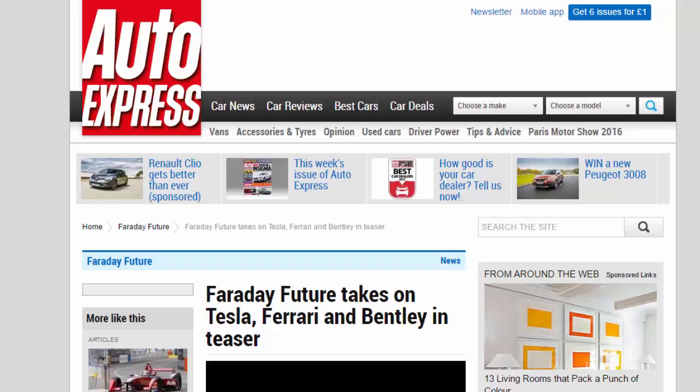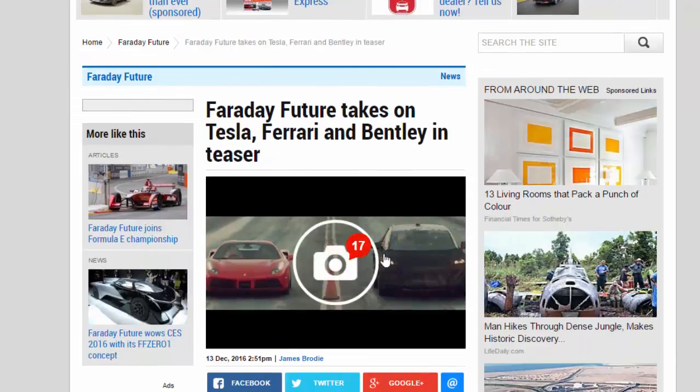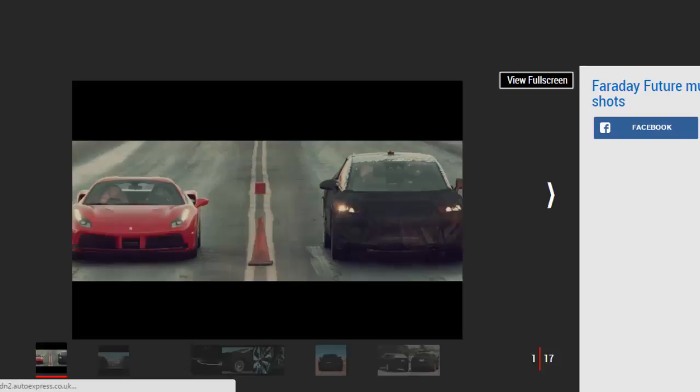Faraday Future takes on Tesla, Ferrari, and Bentley in a teaser. A new video of the much-hyped electric car, set to be revealed at CES in January, hints at its performance potential.